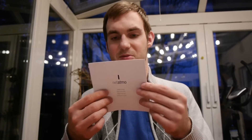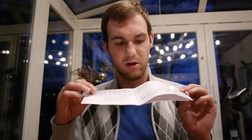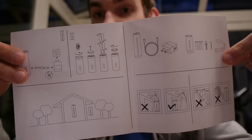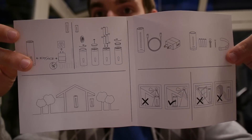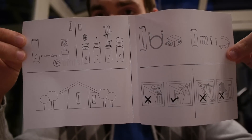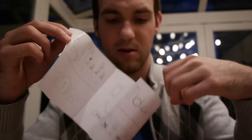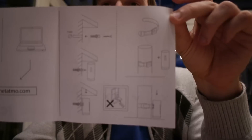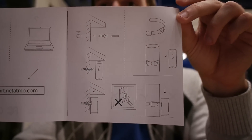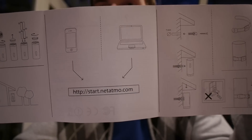There is another small box inside which contains a few things, including a manual. The manual tells you where to place the device — for outdoors, don't put it in direct sunlight and don't leave it somewhere it could fall. You can see diagrams showing how to mount it on a wall, and how to connect it via your computer and smartphone.